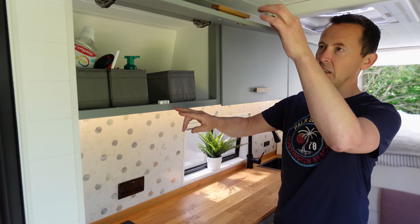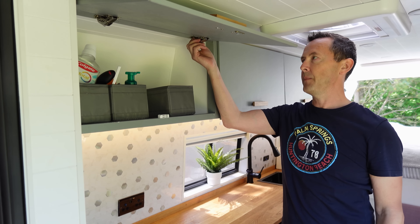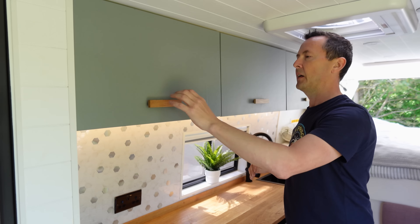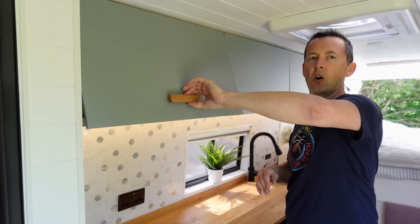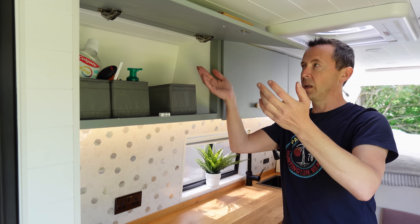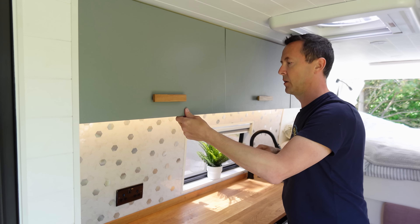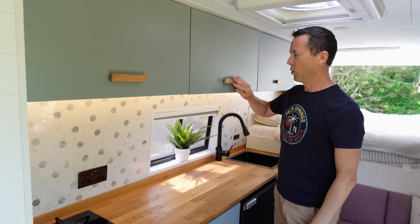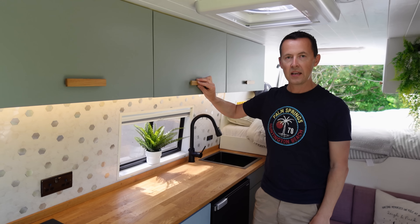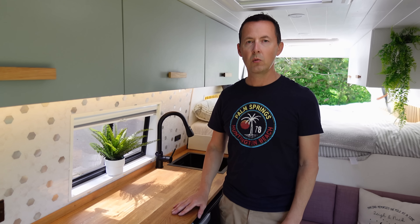We fitted magnetic catchers, little oak handles, and locking clips from eBay that keep the doors clamped shut — you need a little force to release the catch, and then they hold themselves open. We've had no cupboards open while traveling. For the worktop, we didn't want furniture board like a lot of camper van builds — we wanted solid oak.